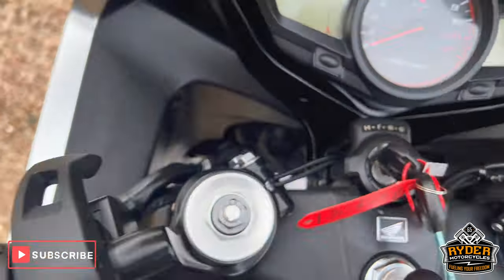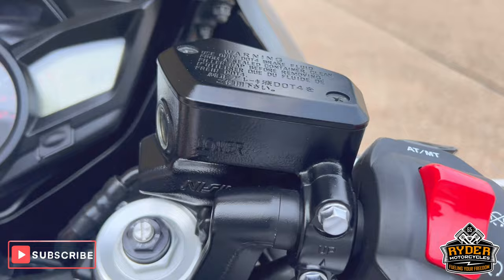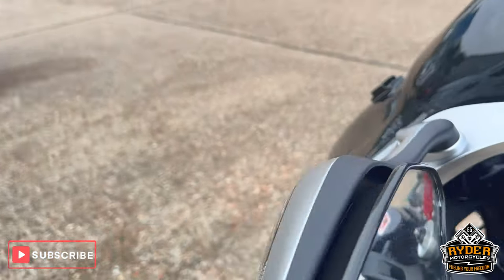You've also got the heated grips. And with the green DCT mode, you've got the control buttons there. The mirrors are nice.